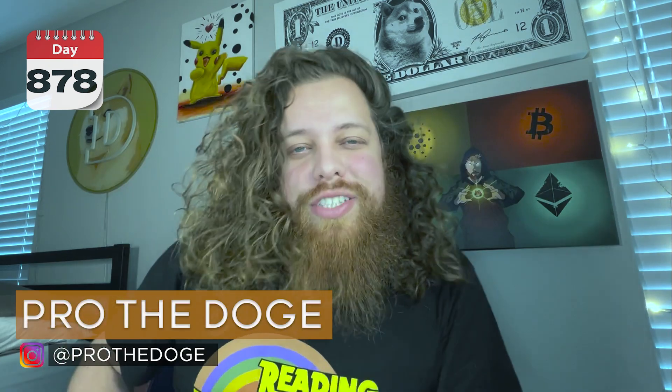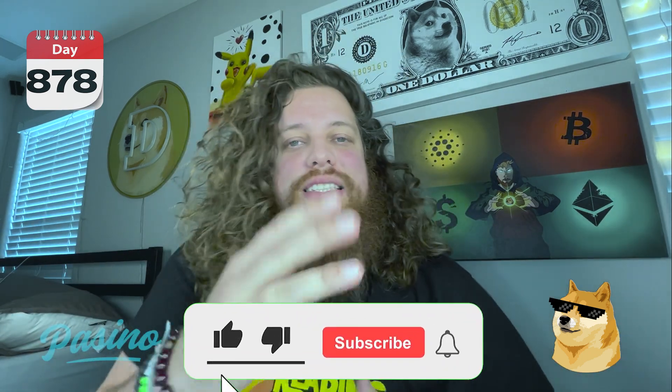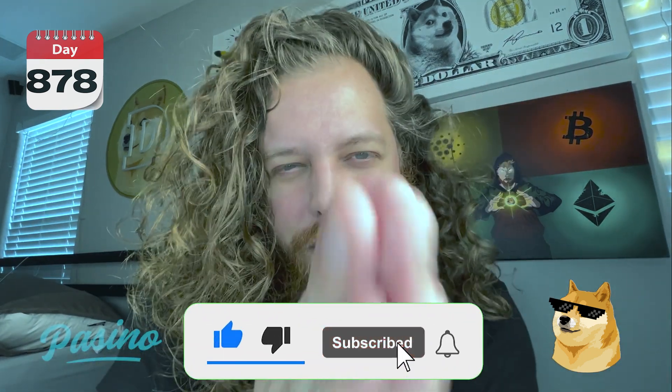What's going on guys, Protodoge here. Today we're talking about Optimus — ticker: OPTI. Before we get into it, make sure you hit the like button, subscribe button, notification bell and all that good stuff so you don't miss any more of my future videos because I have a lot more coming up soon.